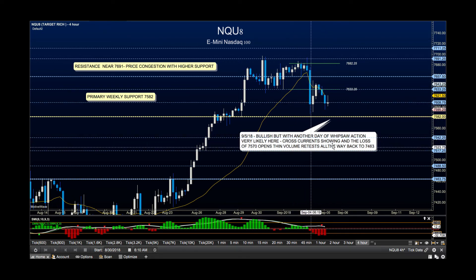Yesterday I mentioned whipsaw in the language that I put down here, and we certainly did get it. We are going to very likely see another day of whipsaw — the cross currents are everywhere. Thin volume profile events make the fill-in of these areas fairly likely. But in this patch also, we are expected to see bounces into resistance fail and pullbacks into support hold until they don't. Pay attention to that space — it's going to be very, very important for you.